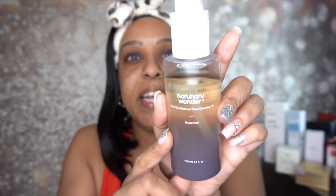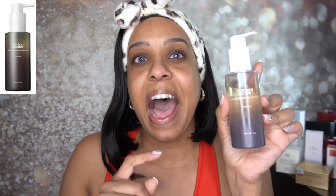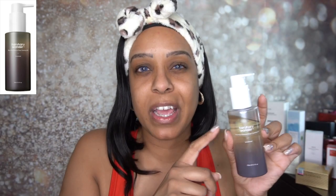This is the cleansing oil — the Black Rice Moisture Deep Cleansing Oil from Heru Heru Wonder. I really enjoy this. I have been using it non-stop. It is great at removing my eye makeup. I normally use my makeup remover wipe, but this has not broken me out — I really really love it. This is probably one of my favorites out of this group right here for sure.